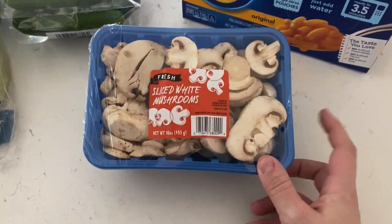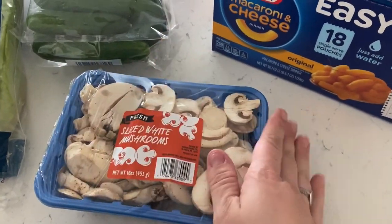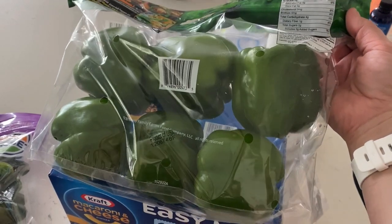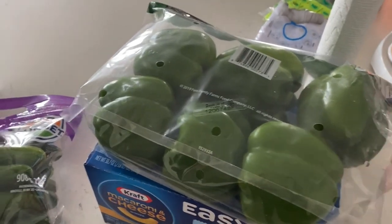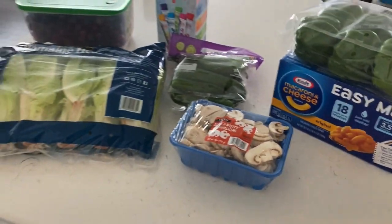Some mushrooms because we're going to do some kebabs and Chad enjoys cooked mushrooms, and Leanne also does, so I'm going to split this with her. Some green peppers for those kebabs as well, and Leanne's going to take half of them. This is for Peyton, and that's pretty much everything from Sam's.